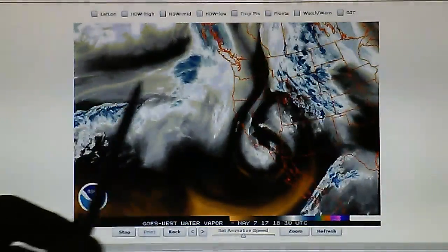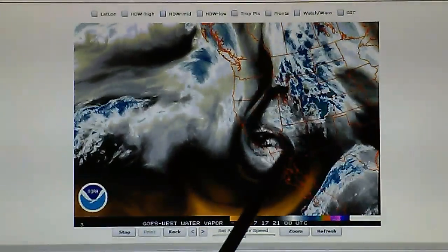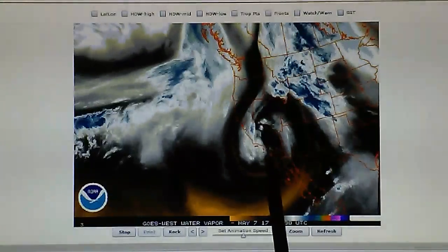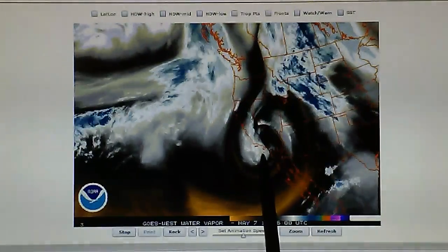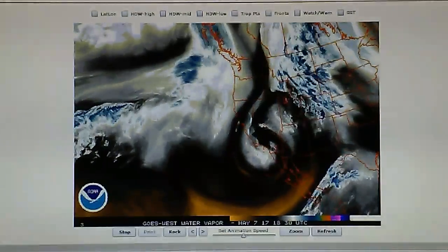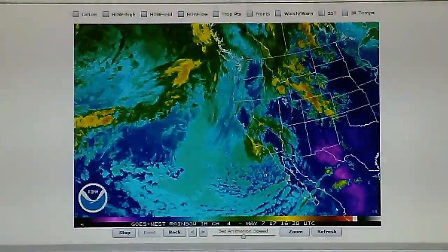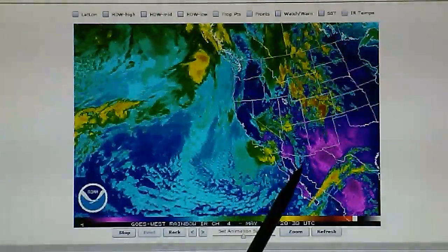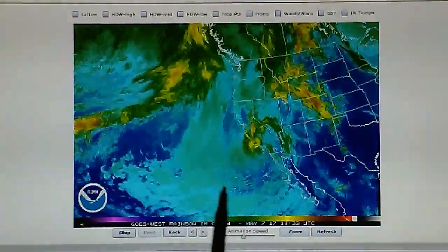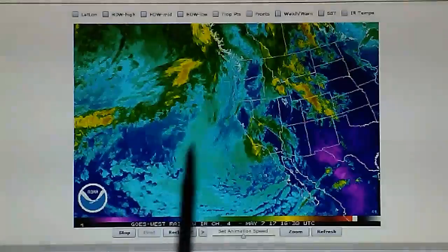That blockade that has been set up is going to prevent the jet stream flow from getting into the center of that system. The weather controllers are maintaining control of this low pressure system so it will not intensify, at least over California. Once this moves east — and it is moving slightly to the east, moving in a southerly direction right now — they will pull the transmitter off and we'll see much more development. Also notice in the infrared loop we can see a lot of outflow from that high pressure that is being installed right on top of this low pressure system.